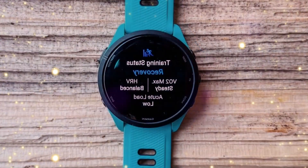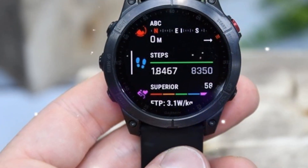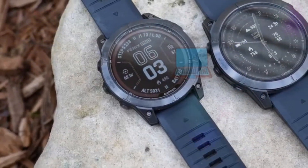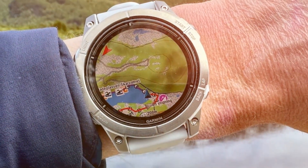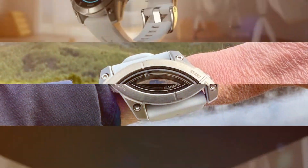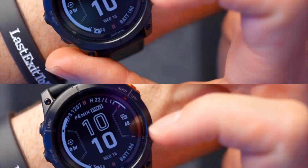Welcome back to my channel Technology in the Future. Garmin, the titan of wearable tech, has always pushed the boundaries of innovation. The recent Fenix 8 series has been a massive hit, but it seems Garmin isn't stopping there. Leaked information suggests a more premium version, the Fenix 8 Pro, is on the horizon.